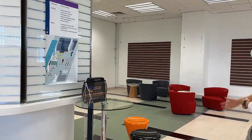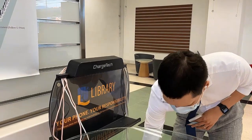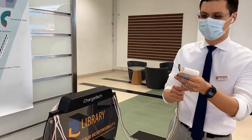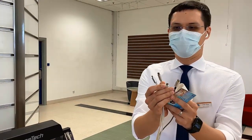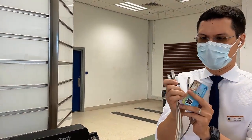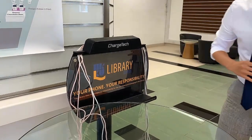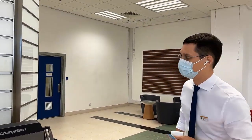Here is one of the library's charging stations for your power needs. We have a wide selection — USB-C, USB-A, and I'm sure there are some iPhone ones there too. So you will never run out of power in the library.